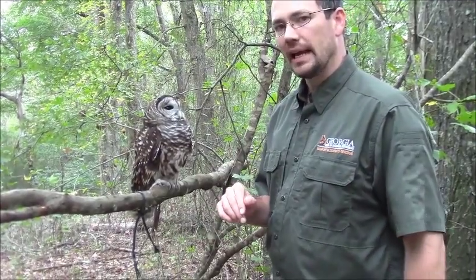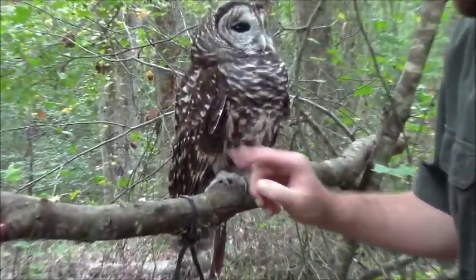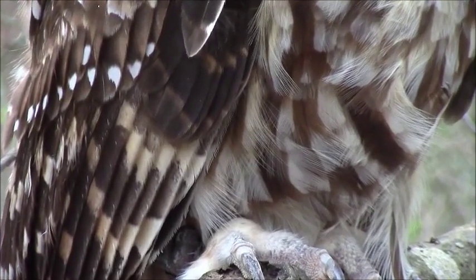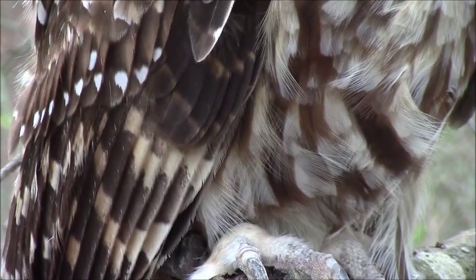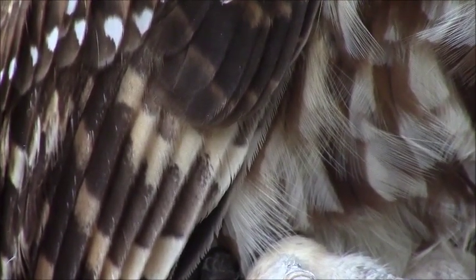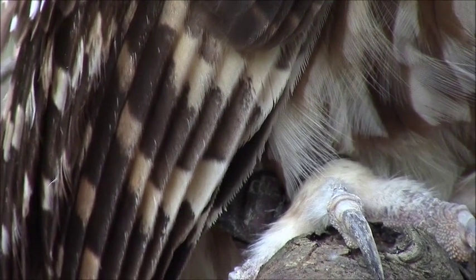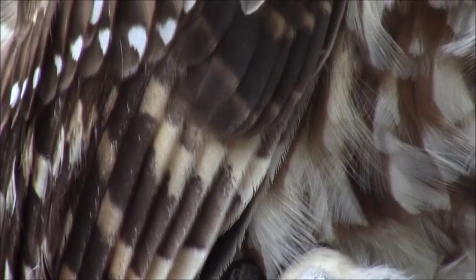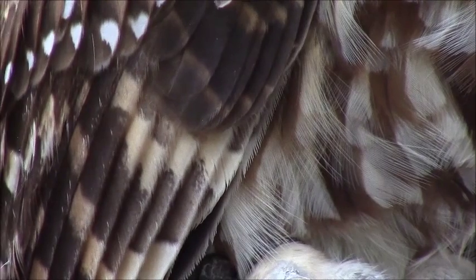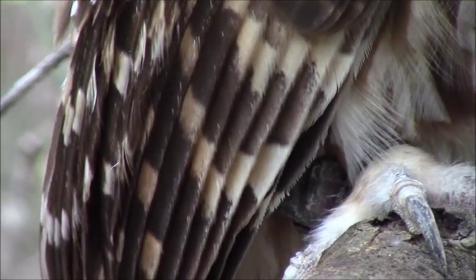Another really neat adaptation for owls is right here on these feathers. If you can notice, they have a frayed edge — it looks kind of ragged, almost like it's worn — but that's by design, that's supposed to be there. That frayed edge helps to break up the flow of air over those feathers and thus eliminate any noise from the air moving over the feathers, giving owls silent flight. They can fly through the woods silently and sneak up on their prey — that's how they do it, with a frayed edge on the leading part of their feathers.